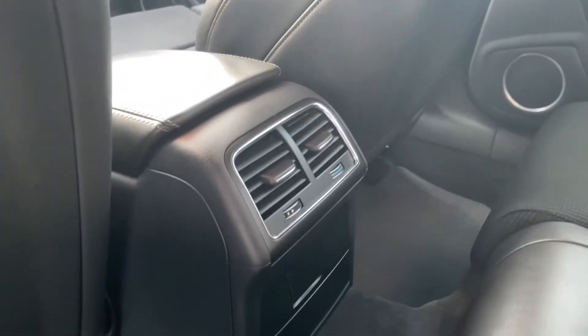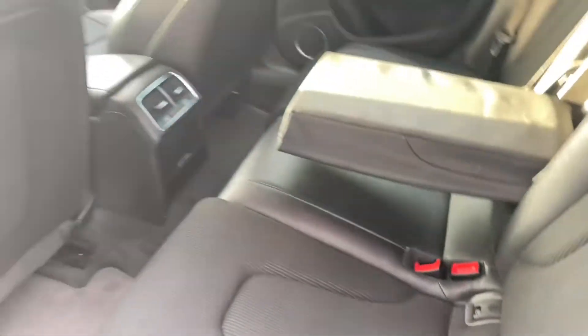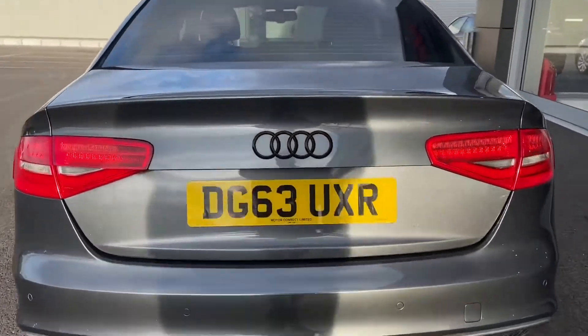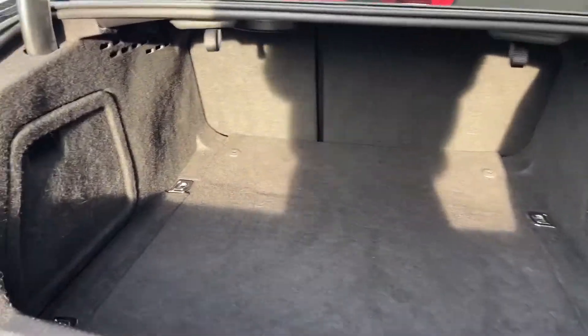Inside here you can see we've got gorgeous part leather part cloth upholstery, a lovely centre armrest, ISOFIX mounting points on the two outer rear seats, as well as climate control in the centre. Moving around to the back here you can see the black badge because this is the Black Edition.